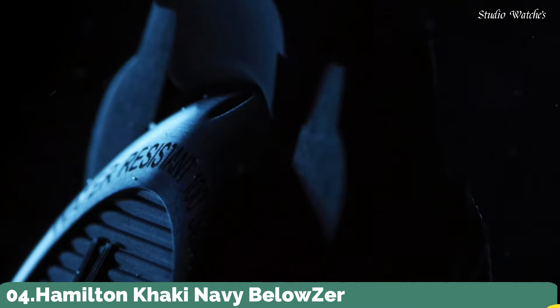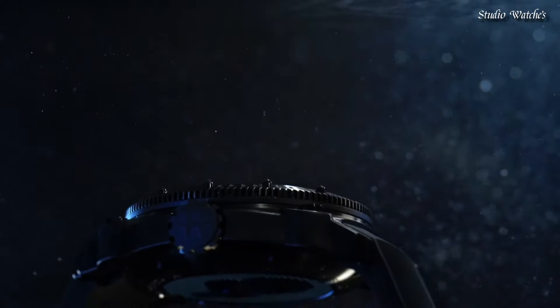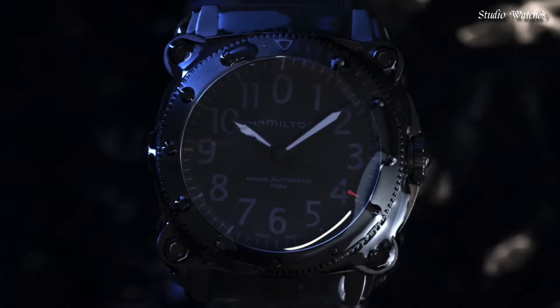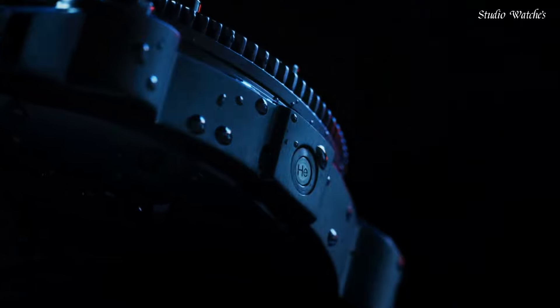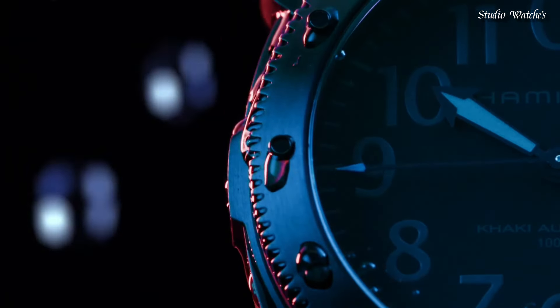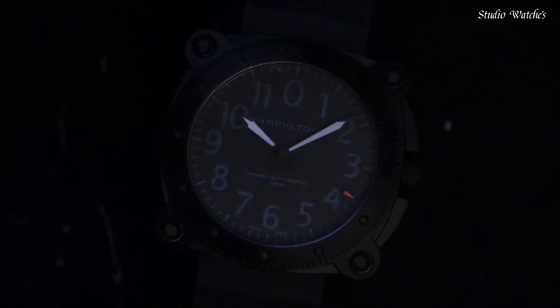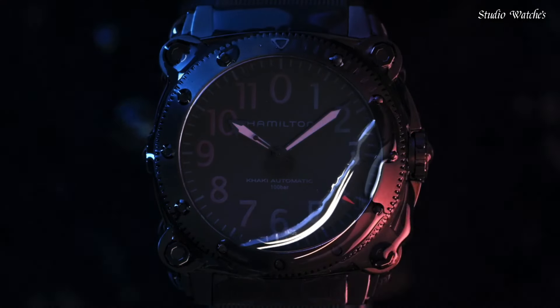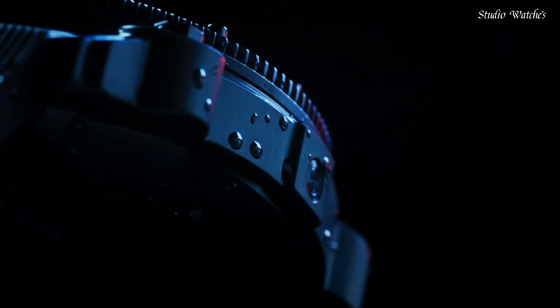Number 4: Hamilton Khaki Navy Below Zero Watch. Khaki Below Zero is perfect for even the most daring of deep-water adventures. The convex sapphire crystal offers high-performance protection during underwater exploration, and the black PVD-treated 46 mm stainless steel case is reminiscent of the bulk of a submarine. This Hamilton is a nautical classic designed for marine pioneers. Case size: 46 mm. Case material: stainless steel. Water-resistant: 100 m. Movement: automatic.